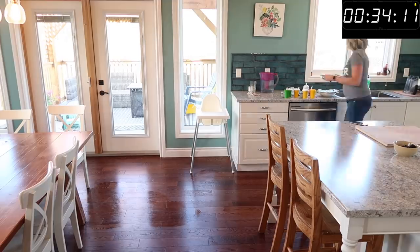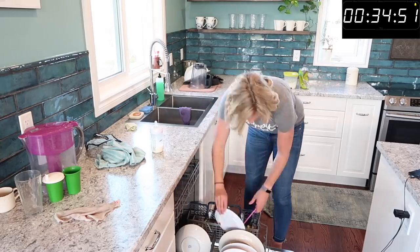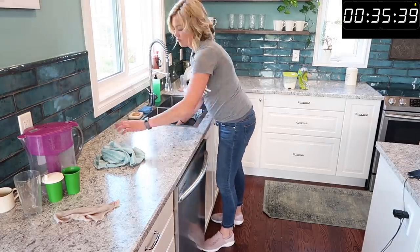The easiest way to get your pots and pans cleaned is to do them right away. If you let stuff crust on in pots and pans, it just takes longer in the long run to scrub it all down. Get stuff done right away and it'll take you half as long.